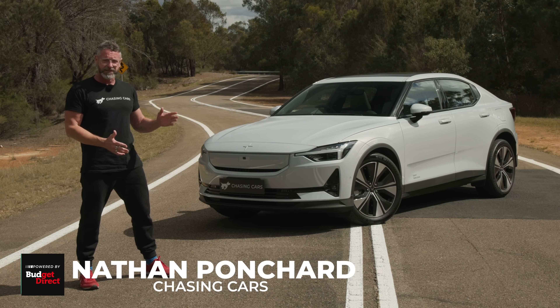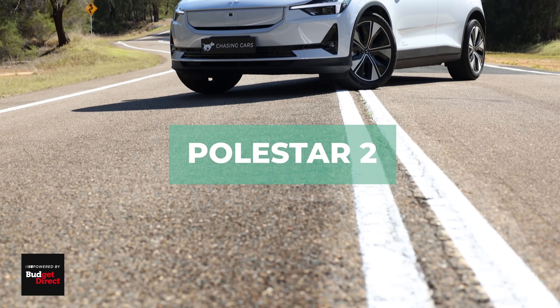I'm Nathan Ponchard, this is Chasing Cars, and this is the updated MY24 Polestar 2 Long Range.